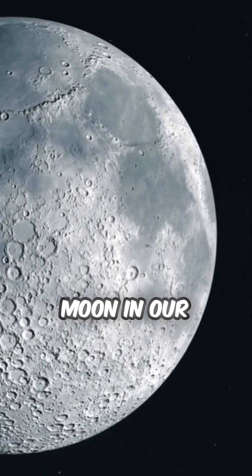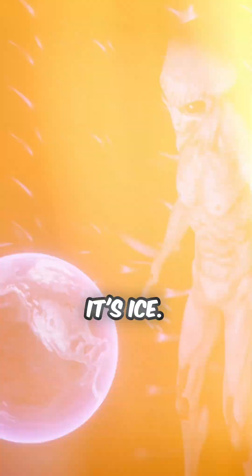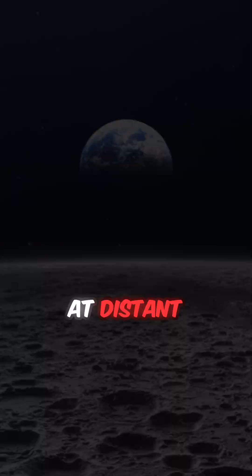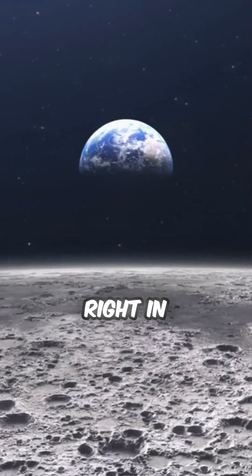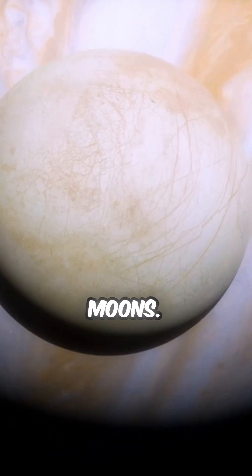Did you know there's a moon in our solar system that might have alien life under its ice? Looking for aliens? Don't look at distant stars — try looking right in our own backyard. Meet Europa, one of Jupiter's largest moons.